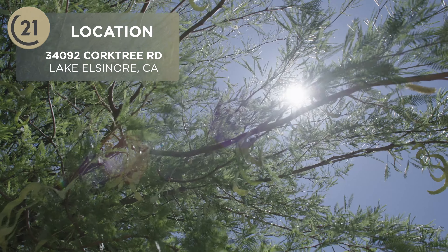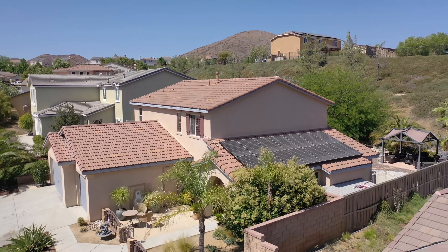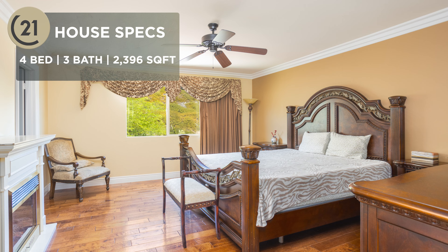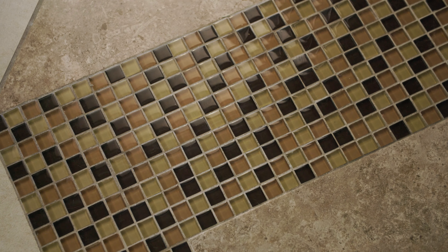It's located in Lake Elsinore's prestigious Canyon Hills Development. We've got a really desirable layout featuring four bedrooms, three bathrooms, and almost 2,400 square feet of living space. We've got upgrades galore in here.